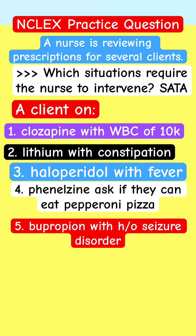A client on clozapine with a WBC of 10,000. A client on lithium with constipation. A client on haloperidol with fever. A client on phenytoin asking if they can eat pepperoni pizza. And a client on bupropion with a history of seizure disorder. Five patients, all on psych medications.